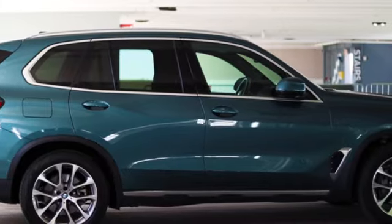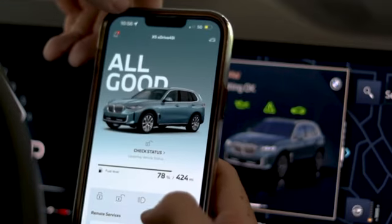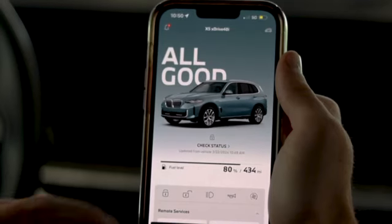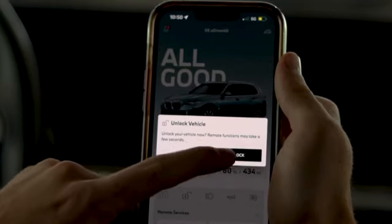Take control of your BMW like never before. You have the power to start your engine, lock and unlock doors, and more. It's like having your BMW at your fingertips, no matter where you are.